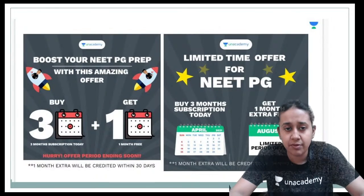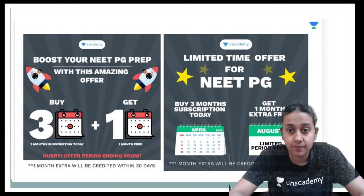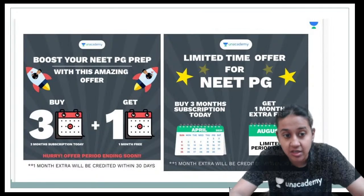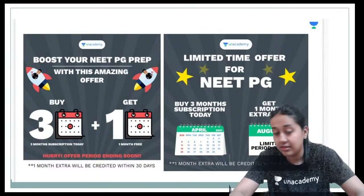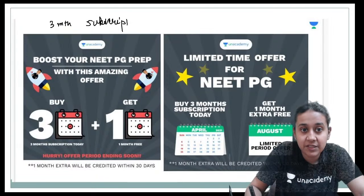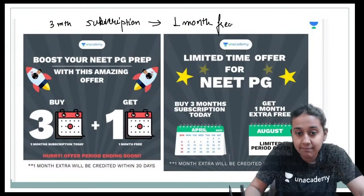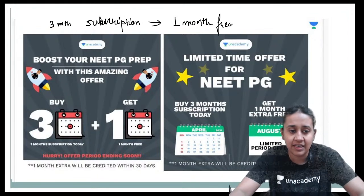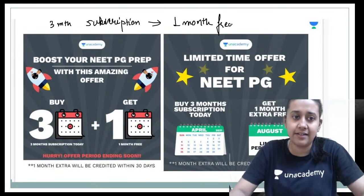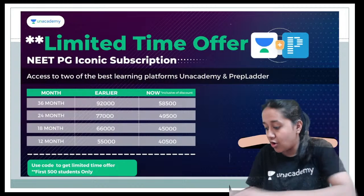A few notices before starting today's class: on an academy we have launched a limited-time offer. For NEET-PG, if you apply for a plus subscription you will get 1 month free. If you apply for a 3-month subscription, you will also get 1 month free. Please try to follow all the classes and take a 3-month subscription.